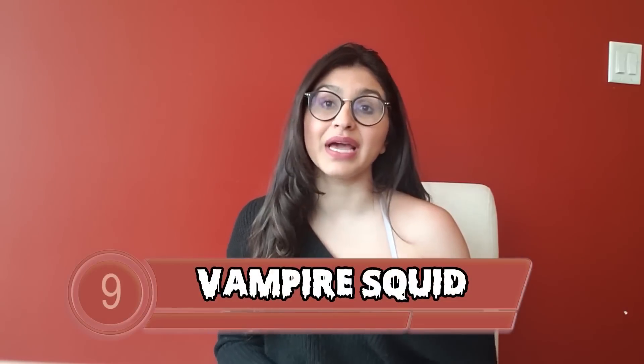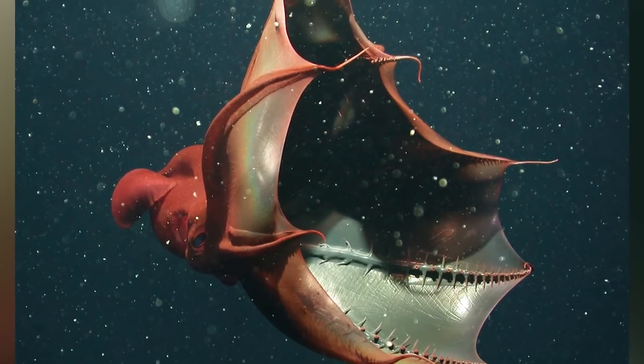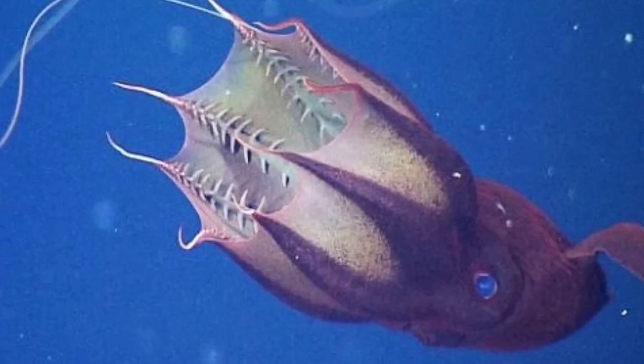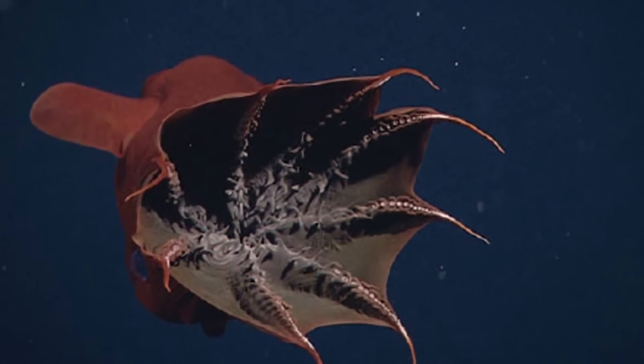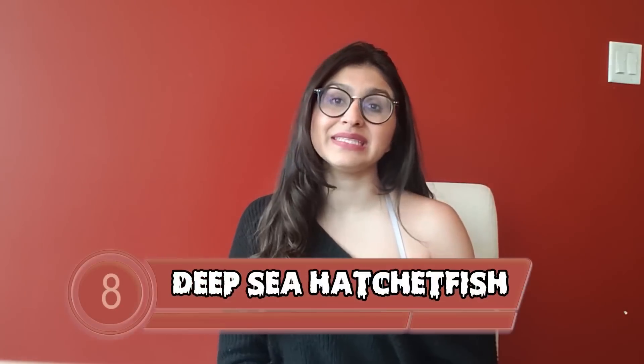At number 9 is the vampire squid — incredibly fast, incredibly pale, it sparkles in the light. The vampire squid is the last surviving member of the Vampyromorphida, sharing qualities with both the octopus and the squid. It uses ear-like fins to swim, and its jellyfish-shaped body helps it move fast. They grow up to 30 centimetres long and vary from pale red to jet black. When hunting, they use photophores covering their body to light up in confusing patterns. When hunted, they pull webbing between their tentacles over their head like a cocoon.